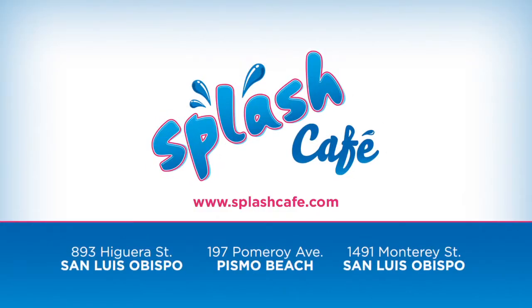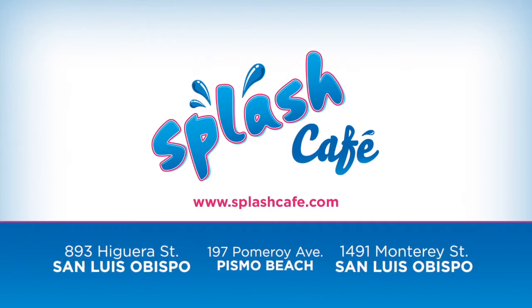Splash Cafe has three locations: one in Pismo Beach, one block up from the pier, and two in San Luis Obispo, the newest one next to Barnes and Noble. All three locations are open for breakfast, lunch, and dinner, seven days a week.